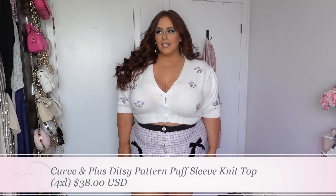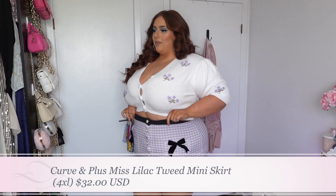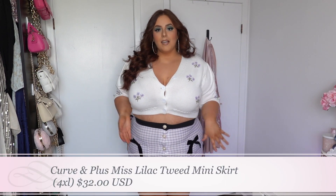This is the next outfit and it's so cute. I love the puff sleeve cardigan shirt — it's so comfortable and I love the beautiful purple lilac flowers on it. I like the buttons and the puff sleeves too. It's a little bit Bridgerton if I do say so myself. The skirt is actually so adorable too — it's a little small on me but I like how it sort of cinches me. The top is $38 and the bottom is $32.